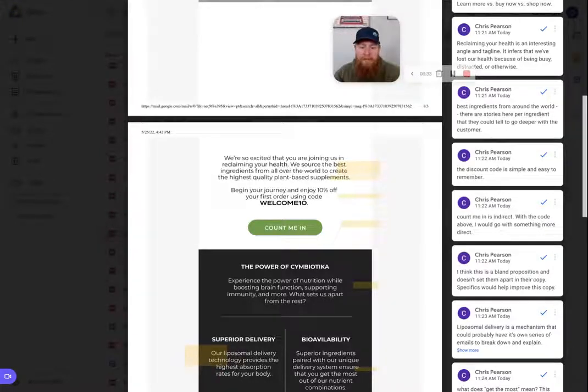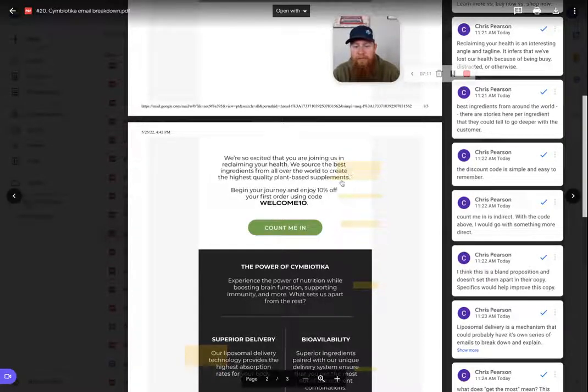The next piece: "highest quality plant-based supplements." Highest quality compared to what — the worst quality? What does high quality actually mean? What process do you go through to ensure it's highest quality? Share with me what a low quality supplement looks like. You don't have to name names, but you can explain the mechanism behind the problem: the supplements you're currently taking may be low quality, and here's what that means. Here's what you should look for on other supplement bottles. Here's how you should actually shop for supplements.